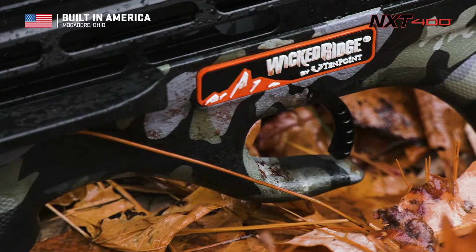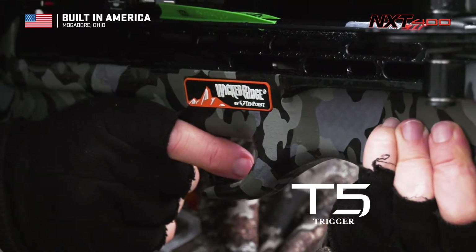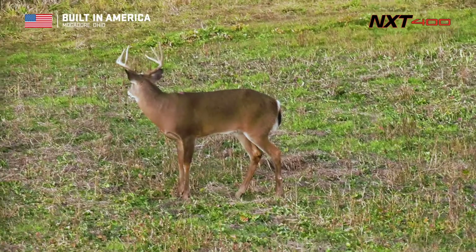The NXT 400 is equipped with a T5 trigger that delivers a smooth, crisp 3.5-pound trigger pull for increased accuracy.